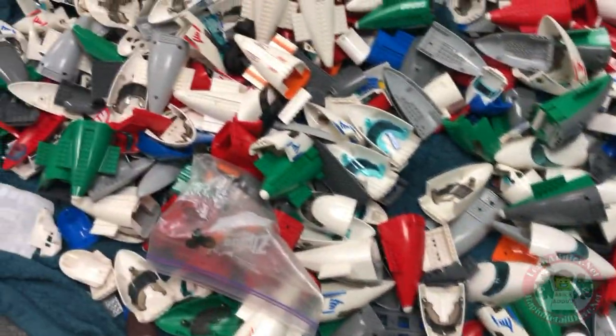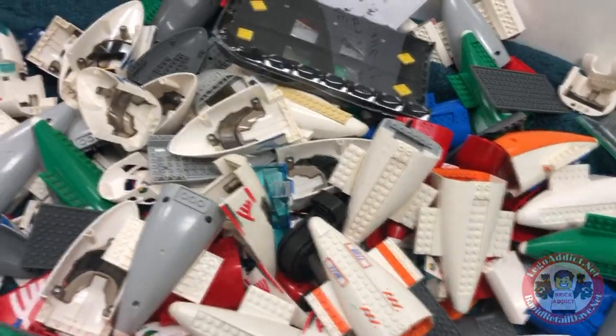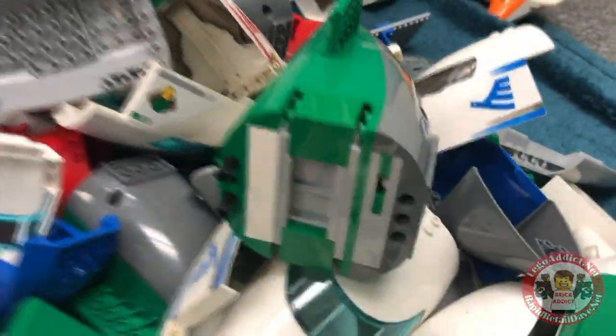LEGO Insanity! More airplane parts than Boeing and Airbus combined, I tell you! And some of them are even almost assembled.